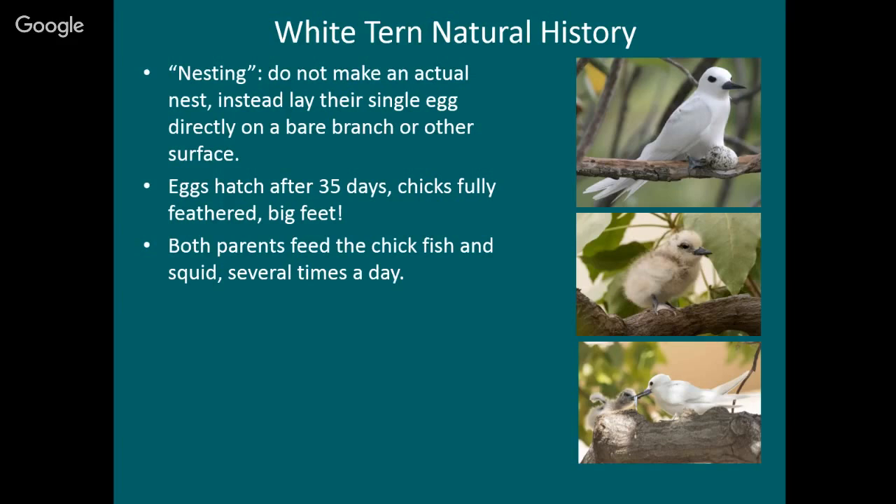Question: are there any other birds in the world that lay their eggs just like that? Not that nest in trees — as far as I know, it's the only one. It seems like a really bad idea, but it sure works for them. I'll talk about some reasons why I think it might not actually be such a bad idea.